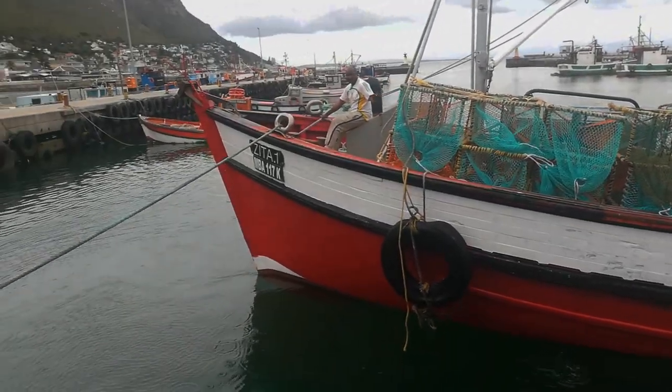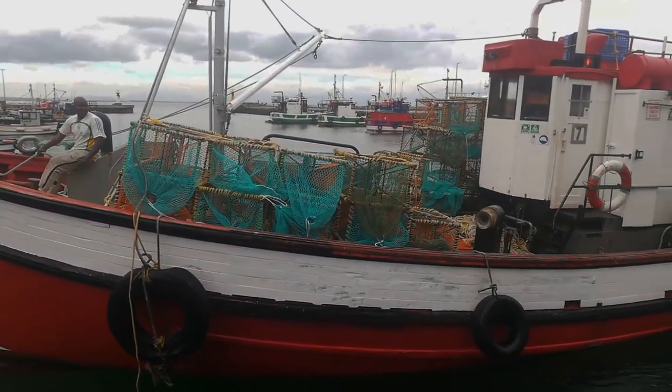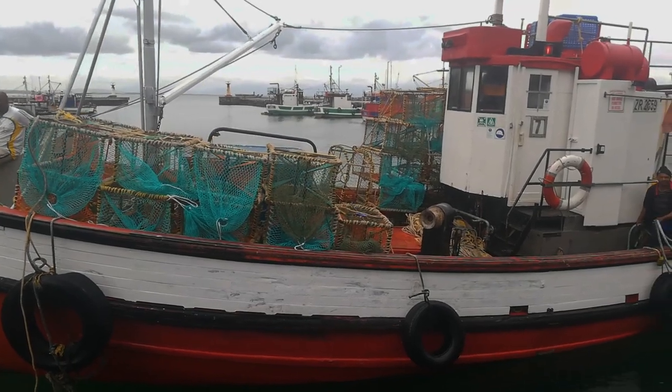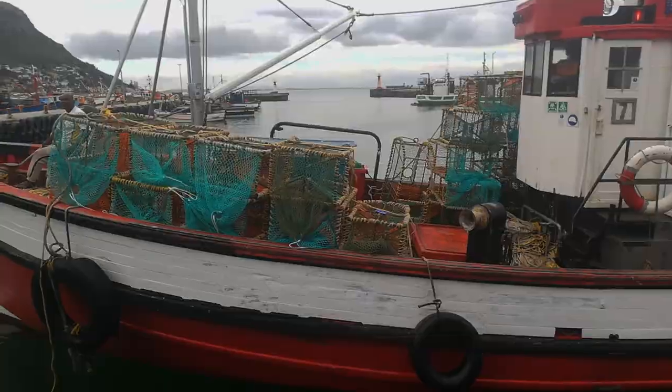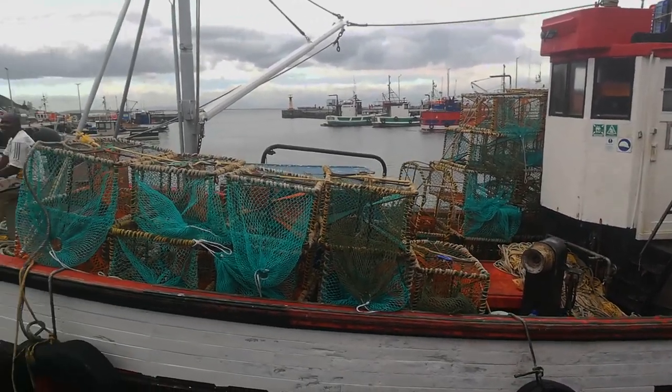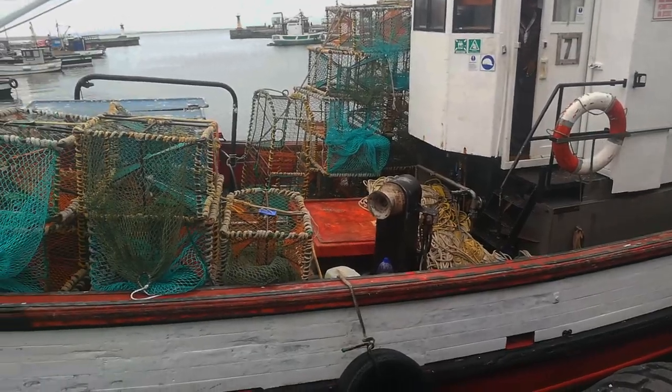Do people fish off this pier? Yeah, you can fish off the pier. I like this place because it's small. It's compact. It looks like the other place.